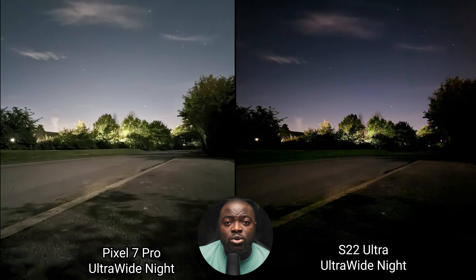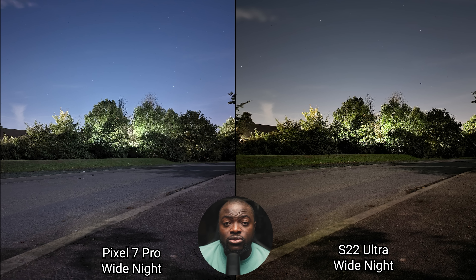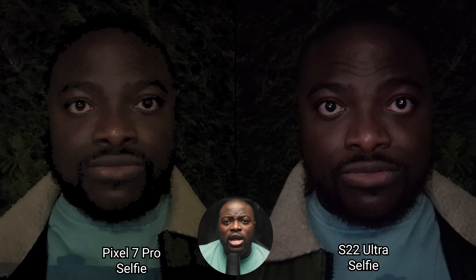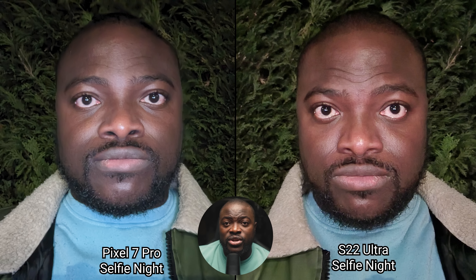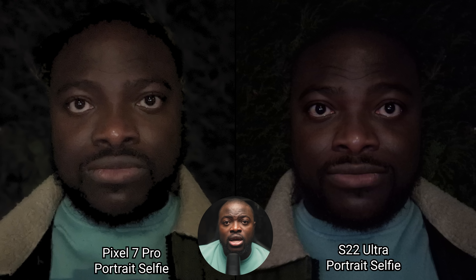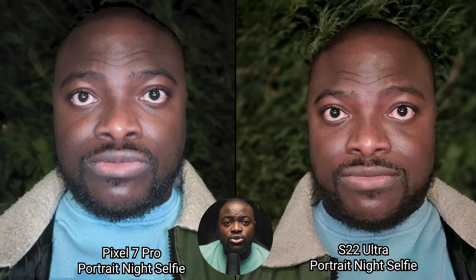Night mode on the main sensor holds very well on both with a slightly warmer look on the Galaxy S22 Ultra. The Pixel 7 Pro does have an Astrophotography mode for a long 4-minute capture time for an even cleaner image. The low light selfies are captured in normal, then with night mode, and then with the front screen flash, and the same was done with portrait mode as well.